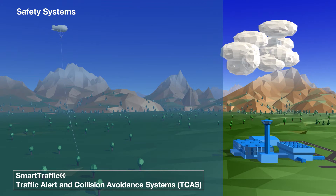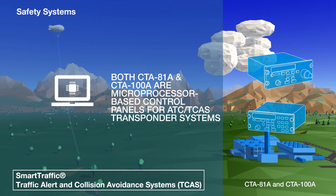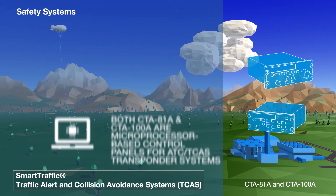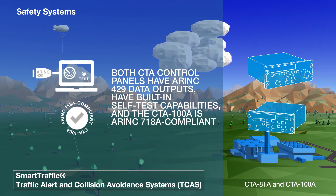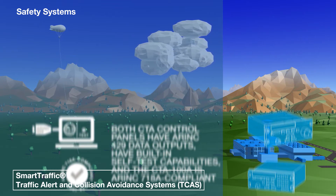Both microprocessor-based control panels for ATC TCAS transponder systems, the CTA81A and CTA100A, have built-in self-test capabilities and standard ARINC 429 data outputs. Additionally, the CTA100A is ARINC 718A compliant.